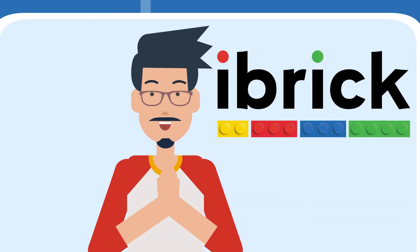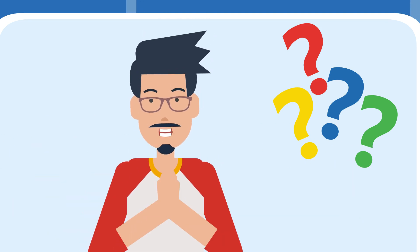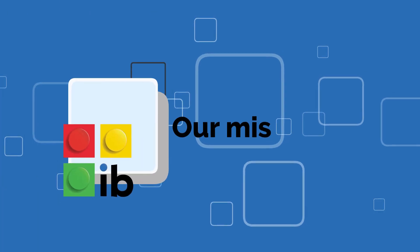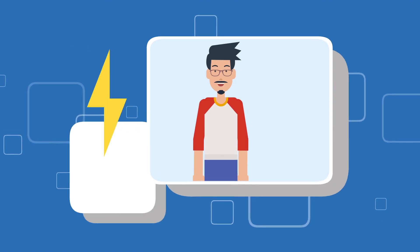But today I'm here to tell you about IBrick — who we are, what we do, all you wanted to know. Let's start with our core mission: what it is that we're here for.